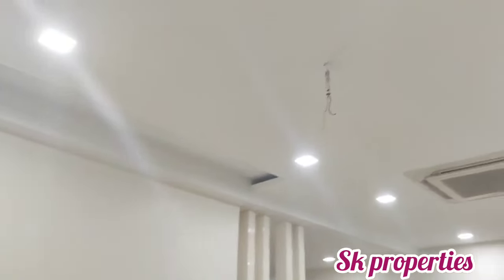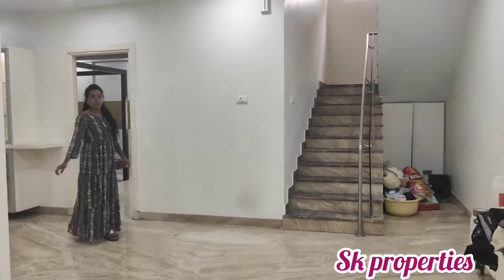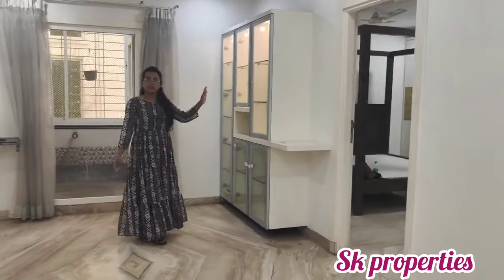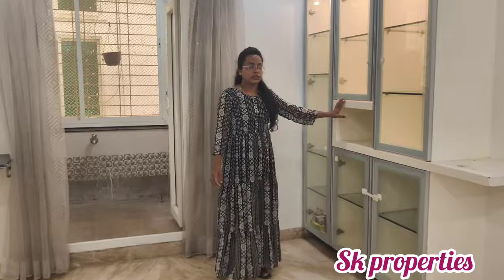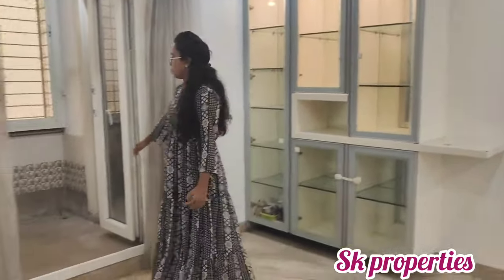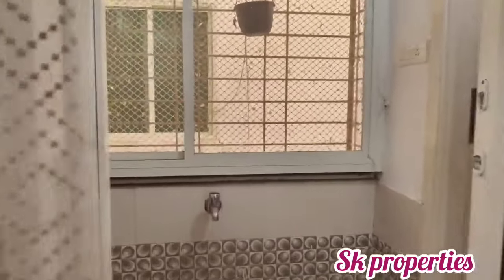We have a dining room with a grocery unit provided. We also provide a washing unit and iron grills. There is also a common washroom available.